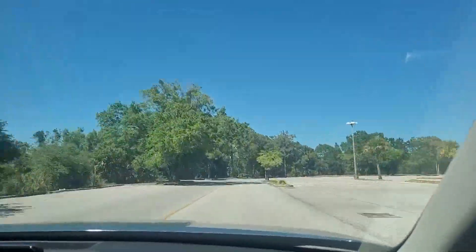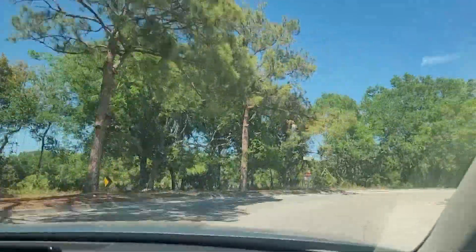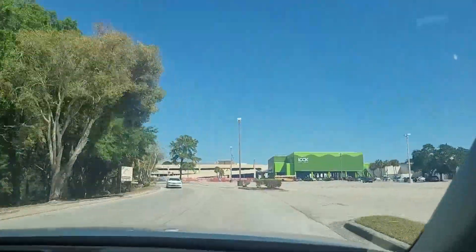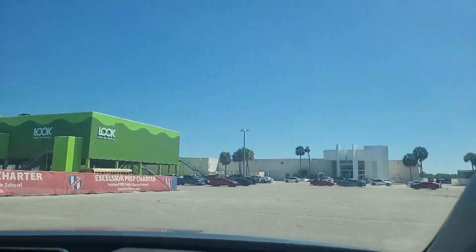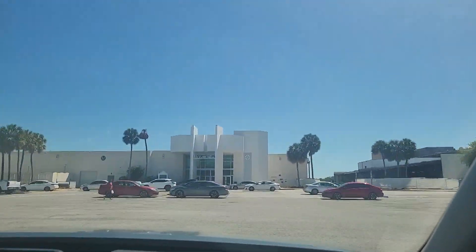Follow this road until the parking lot where you will turn right into it. This will take you to the back entrance of the University Mall. You'll know it's the right place because it's right next to a bright green garage that says 'look' on it.